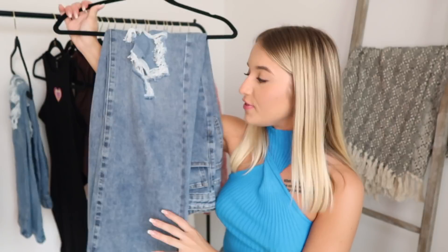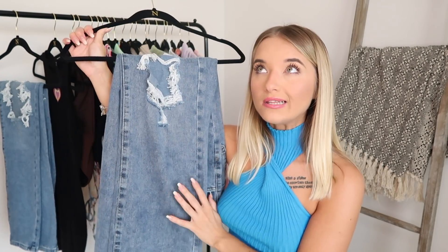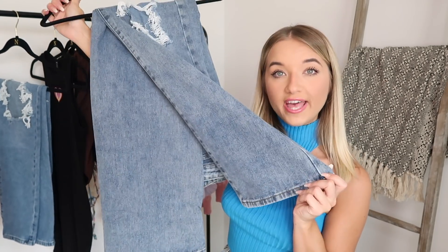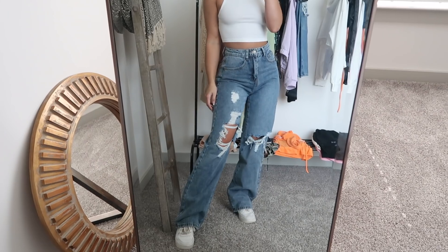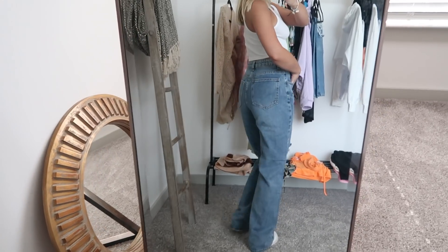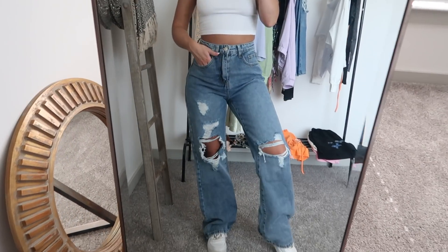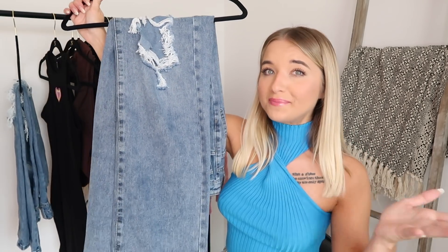Next up we have these jeans, which are very similar to the last pair but a little bit different in terms of color — these are a little more on the grayer side while the last ones were more on the bluer side. These actually flare out at the bottom, more of a baggier boot-cut bottom. It's baggier at the bottom, which I love in the summertime and fall time with a crop top. Basic but very cute with some sneakers.